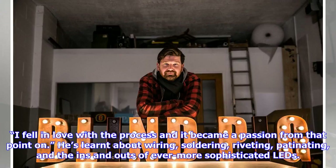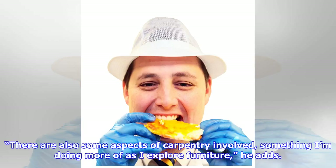He's learnt about wiring, soldering, riveting, patinating, and the ins and outs of ever more sophisticated LEDs. There are also some aspects of carpentry involved, something I'm doing more of as I explore furniture.